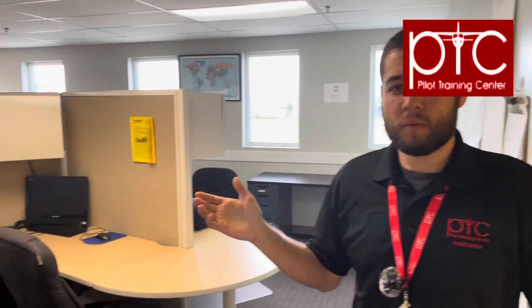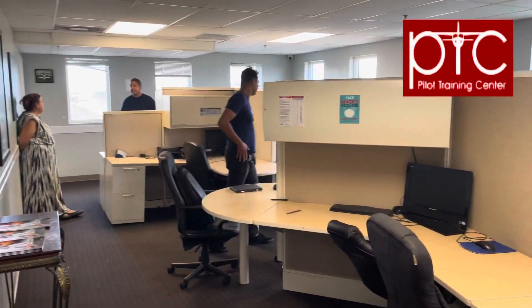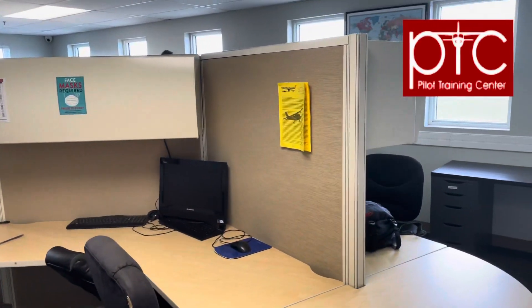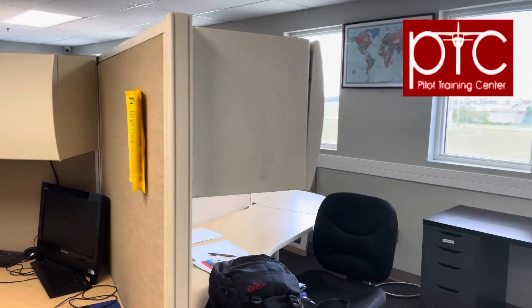This is our study room. This is where flight instructors and students get their pre-flight briefing and post-flight briefing. They can also check the weather and study for their tests.